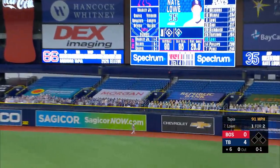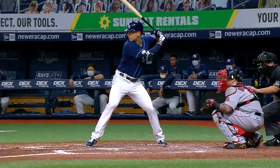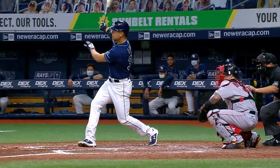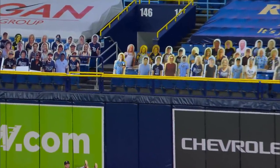Nate Lowe, who singled his last time up — one pitch, swinging, and lifted into right field fairly deep. Alex Verdugo back to the wall, jumps up — and it's gone. It knocked out a cardboard cutout, took him right out of the seat. Nate Lowe hits his first home run of 2020 and gives the Rays a 5-nothing lead.